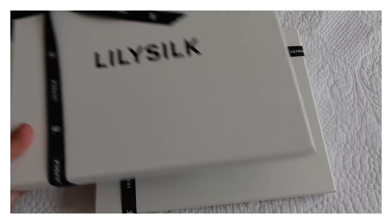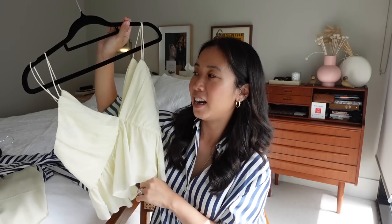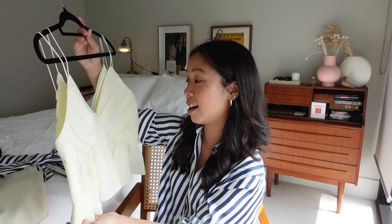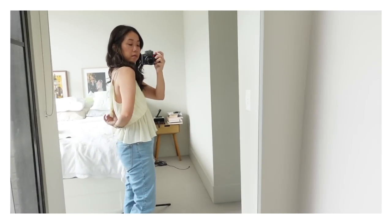Their packaging is also worth highlighting because the unboxing experience was really quite lovely and very luxurious. Everything comes individually packed and all of their packaging is recyclable, presented in a very premium manner. I've got five pieces to share — some from their new collection and some from their classic collection. Let's start with one of their classic pieces: this camisole. If you're familiar with the brand you'll have definitely seen this make the rounds on social media because so many creators have featured it and it just looks incredible.